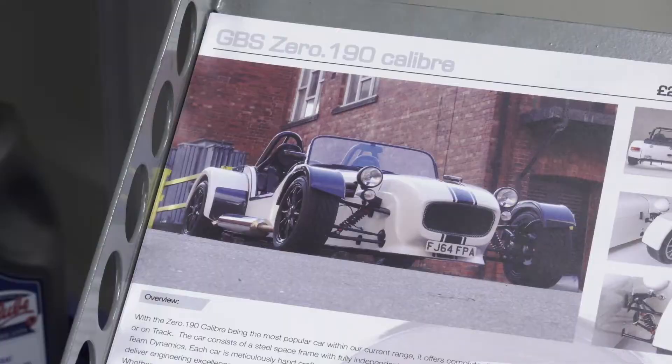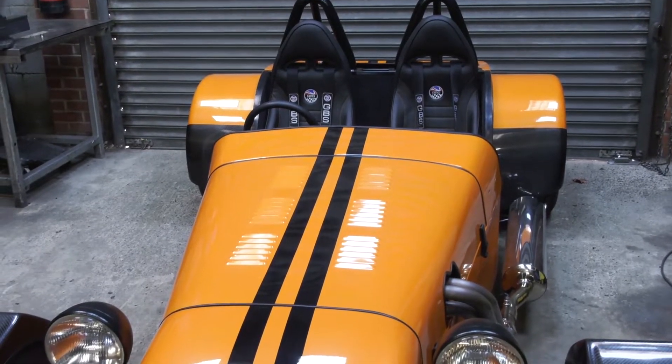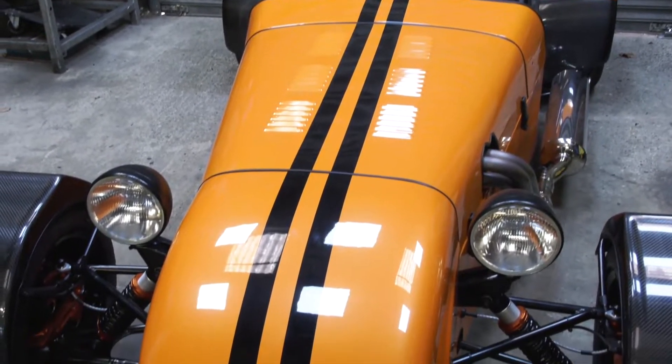Great British Sports Cars — we're a niche vehicle manufacturer. We produce our own lightweight sports car, all manufactured and built in Great Britain. We've taken a different model to a lot of our competitors in that we've actually wanted to build, manufacture and design the whole car in-house, giving us a lot more flexibility on the design and performance that we can then pass on to the customer. Our car is called the Zero and we've sold over a thousand worldwide now, predominantly in the UK market, but export is growing.